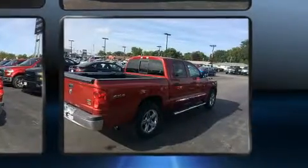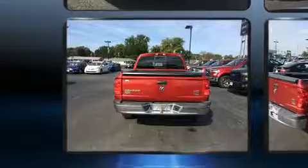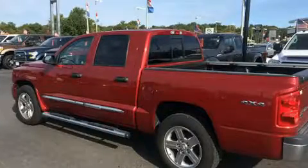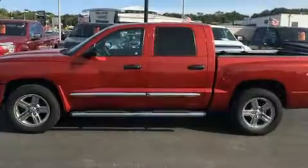A wealth of standard features means that you no longer have to sacrifice. Like leather upholstery, a tachometer, a trip computer, fully automatic headlights, a bed liner, and air conditioning.